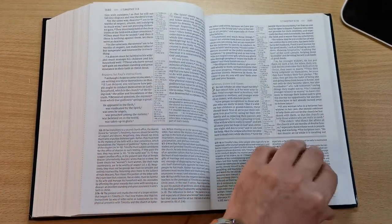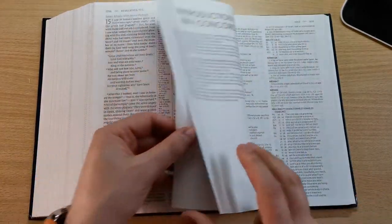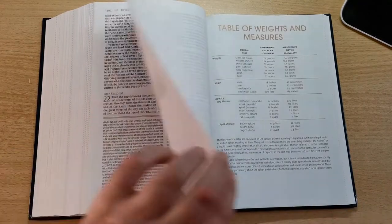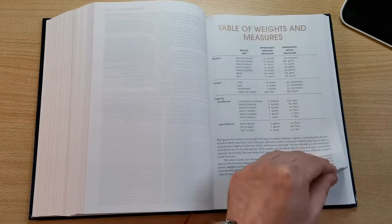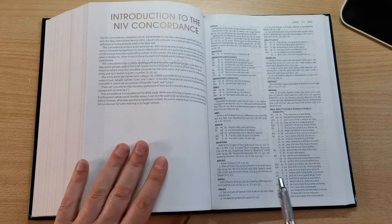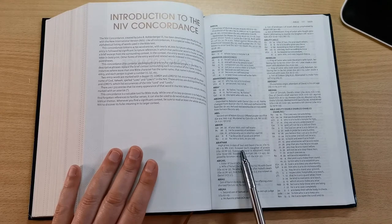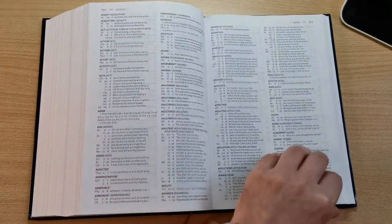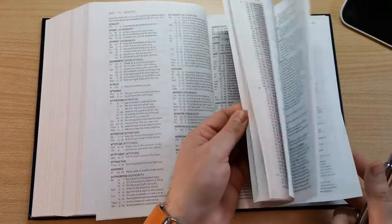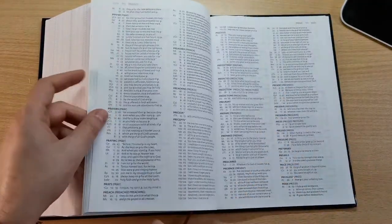Going to the very end of this Bible, after Revelation we've got a blank page, then a table of weights and measurements, and then the concordance. There's a brief introduction to the New International Version concordance — it's a two-column concordance. The font size I'd guess is around 8.5 to 9 points, very readable, and it's pretty extensive. Such a nice concordance.